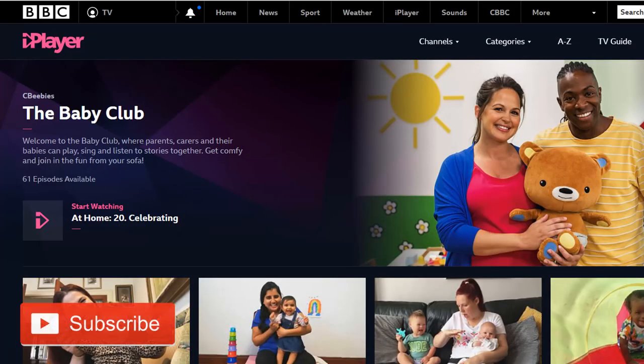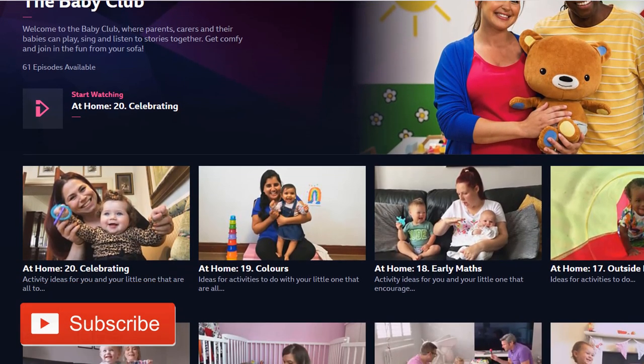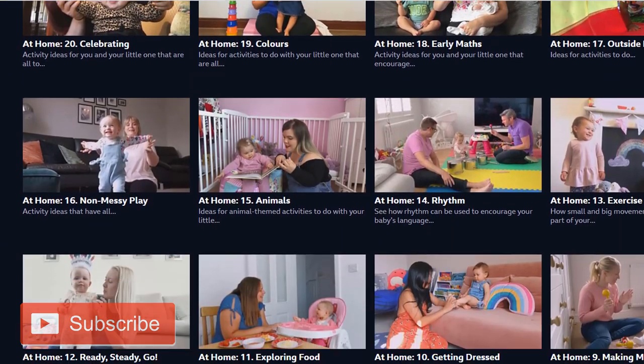The Baby Club is really good — there's singing, ideas of how you should talk and interact with your baby at home, and different baby sensory things you can do. I've only watched a few of the videos so far, but if you've got a baby or know friends or family who have babies and are missing going to baby groups, having a look at the Baby Club on the CBeebies tab on the BBC website is really excellent.